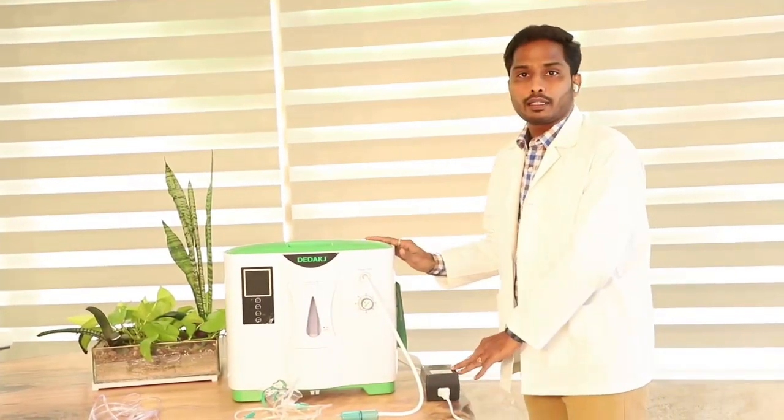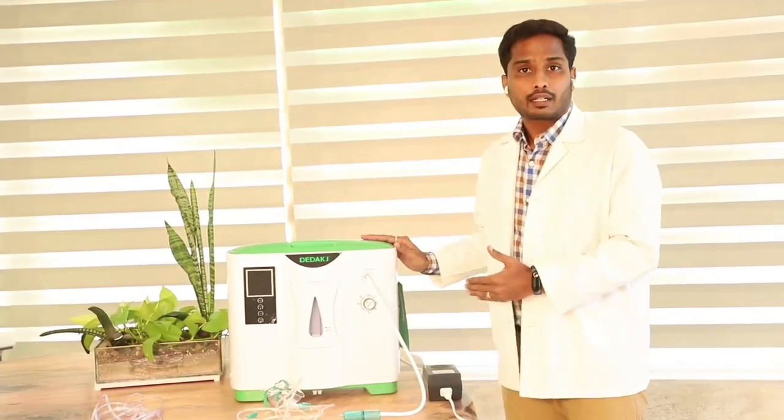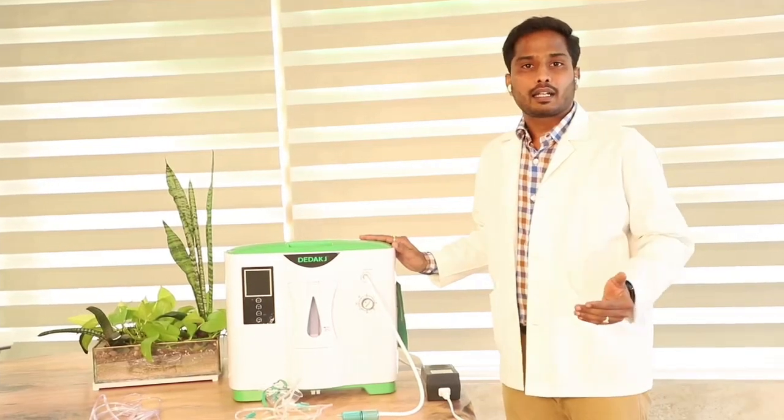This machine requires a power supply — either an inverter, a generator, or a backup power source.